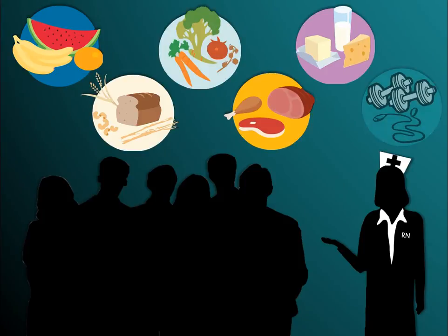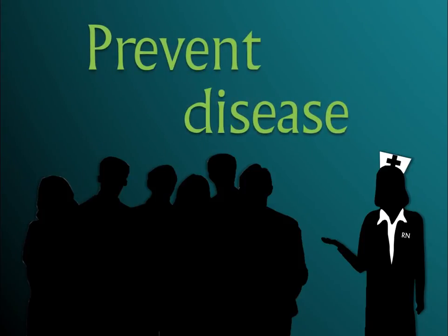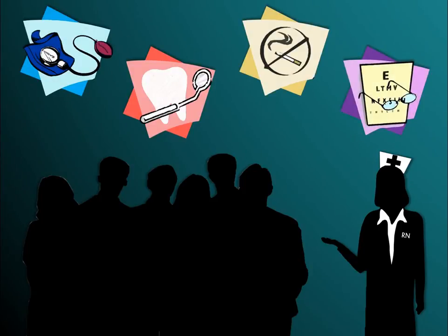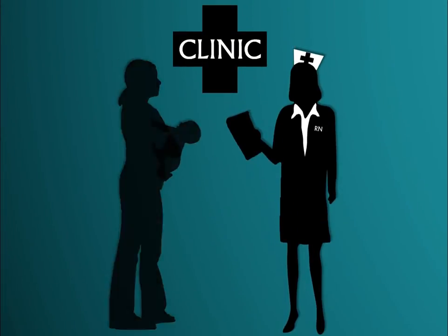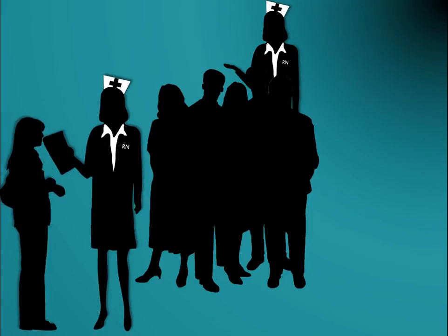The next category is Health Promotion and Maintenance. This category assesses your ability to provide care directed at promoting a healthy lifestyle as well as preventing disease and its progression for the general and at-risk populations. This includes age-appropriate care, prevention and early detection of health problems, general health education to communities, data collection or assessments, teaching-learning concepts, and self-care principles.